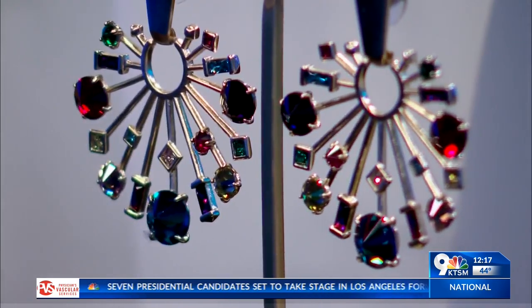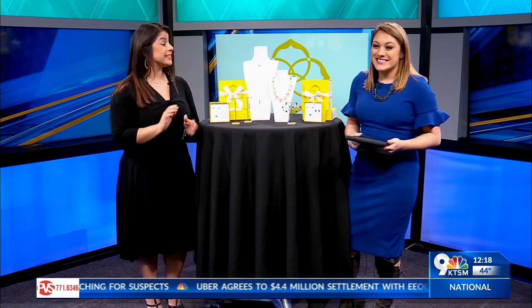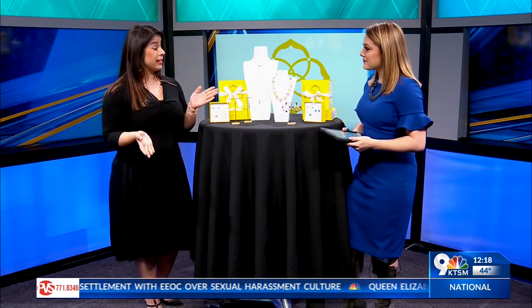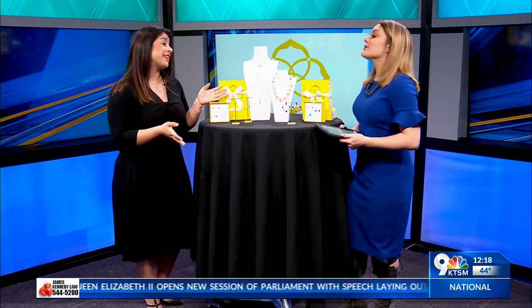You have plenty to choose from at Kendra Scott. For anyone who's interested in doing some Christmas shopping — maybe even for yourself — you can find us at 6801 North Mesa. You can also shop online, but we would love to see your pretty faces in our store. We have a great team of stylists that will help you put together those pieces for that special someone and hopefully get that little yellow box under the tree this Christmas.